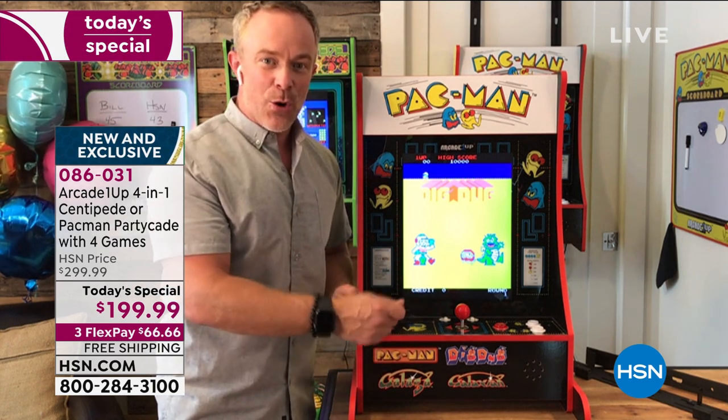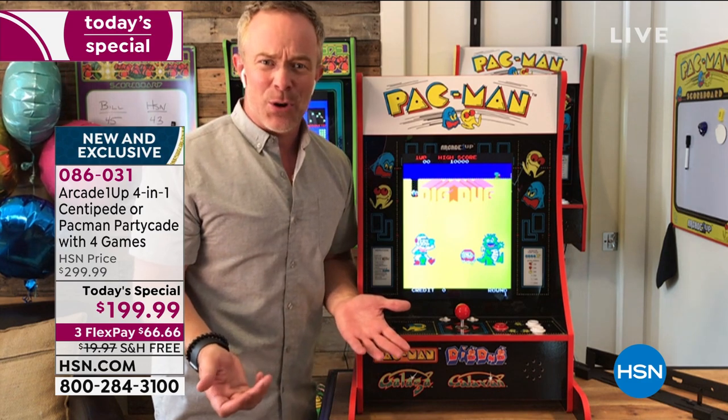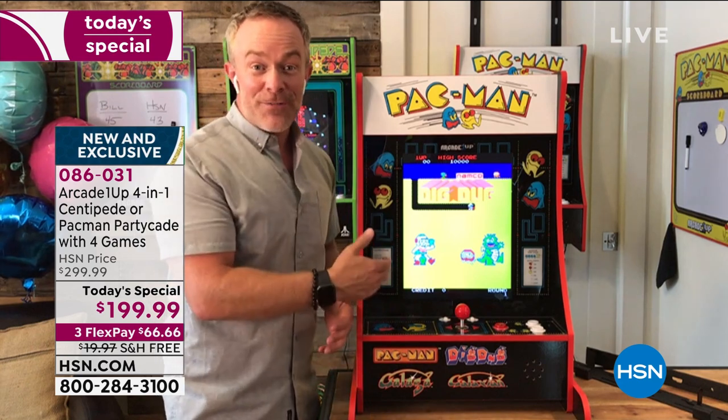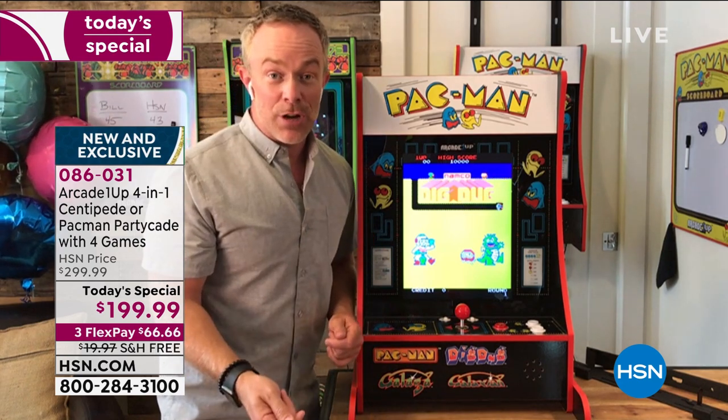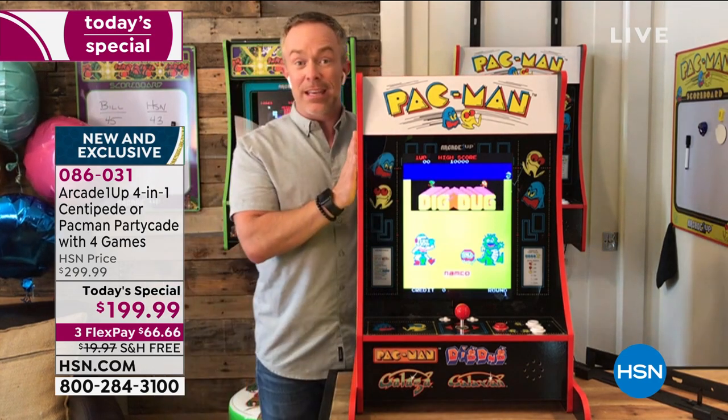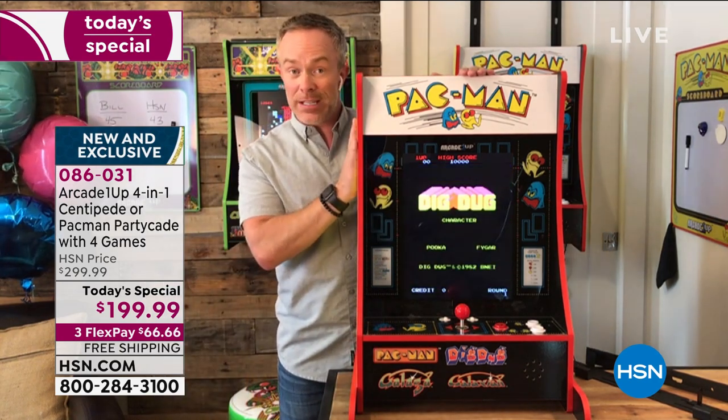The hours we spent on Dig Dug, the amount of quarters we put in — I keep saying quarters, are they even a quarter anymore? I swear it's like a dollar now to play a video game. But that's where you have fun with this: you get better because you're not paying every time, you just keep playing. And notice — this is called the PartyCade.